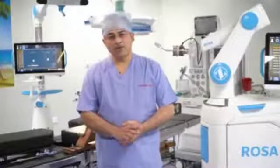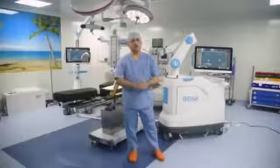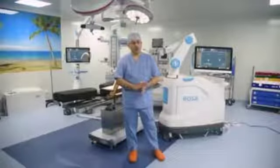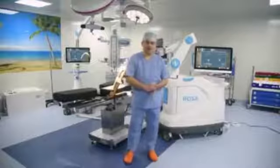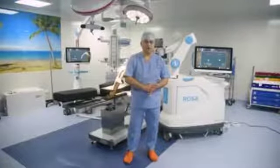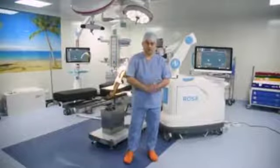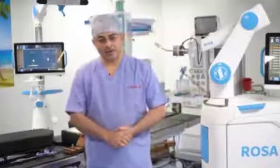The most important aspect of joint replacement success has two components. Number one is infection control. You are seeing our operation theatre at Lokmanya Hospital Pune for special surgeries, where we have the highest standards of infection control — modular operation theatres, HEPA filters, positive airway pressure, and all the systems internationally required for a safe and infection-free joint replacement surgery.